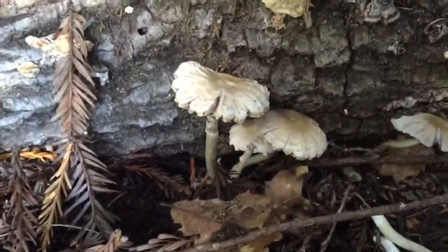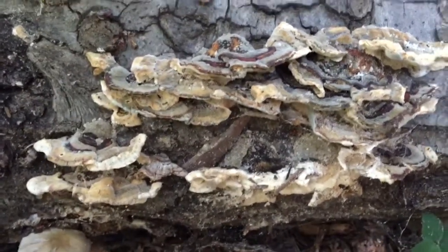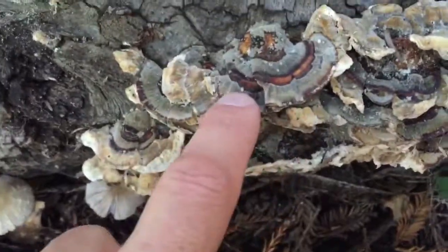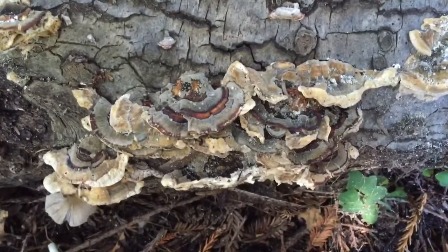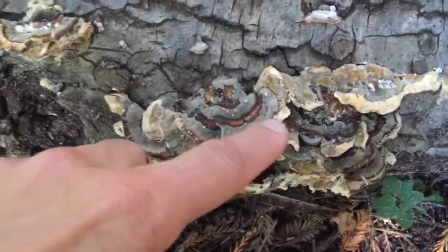Don't touch these unless you're an expert. Do your research about these. They're very easily identifiable and they have many fantastic health benefits. This is called a turkey tail because of the beautiful markings on here — the rings. They can get very dramatic when they're really healthy. But this one has been suffering through the drought and I'm just bringing it back to life by watering it. They're supposed to kind of resemble the color rings of a wild turkey. There's some more over here — look at these beauties. Just beautiful.